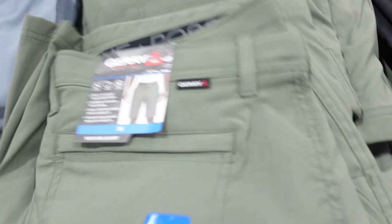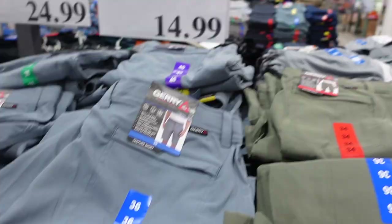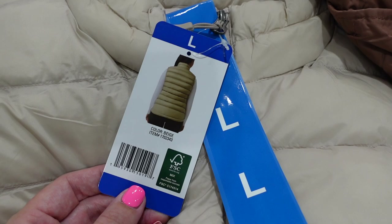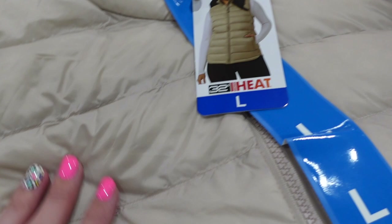They have puffer vests I haven't seen yet — $13.99 by 32 Degrees, one of my favorite brands at Costco — really good quality. They're really cute: a creamy color, brownish copper, olive green, and black.